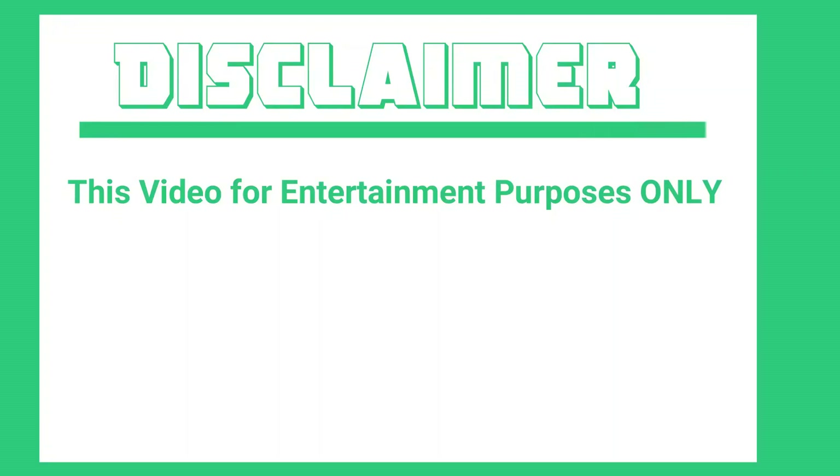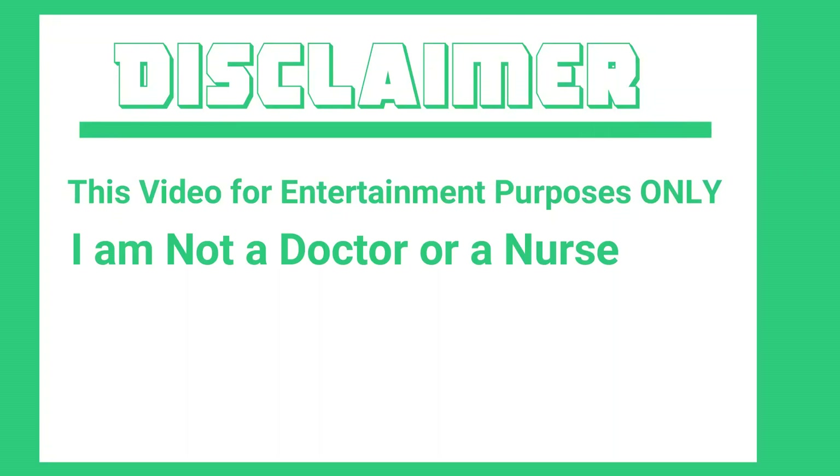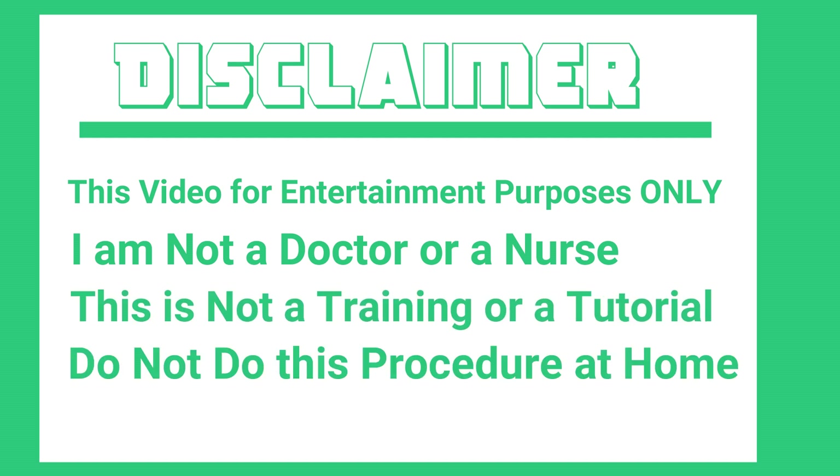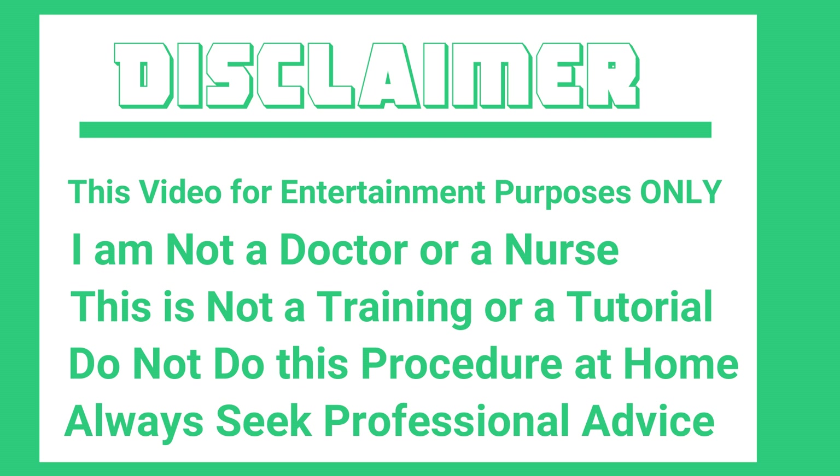Hi guys, today is my first requested video. Please stay with me. Disclaimer: this video is for entertainment purposes only. I'm not a doctor or a nurse. This is not training or a tutorial. Do not do this procedure at home. Always seek professional advice.